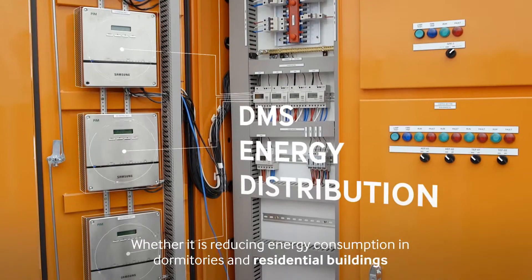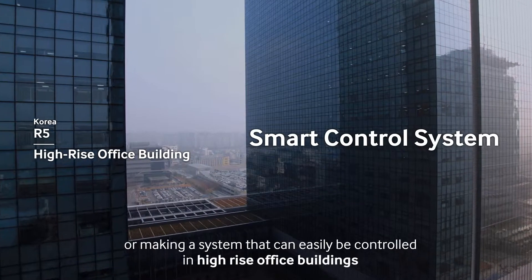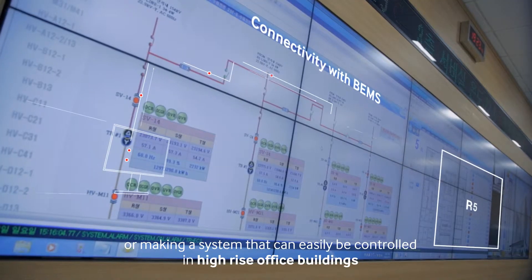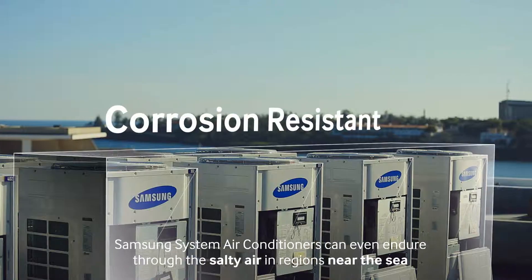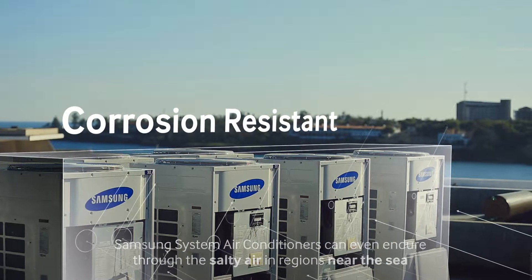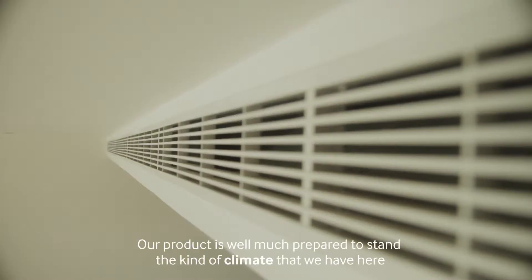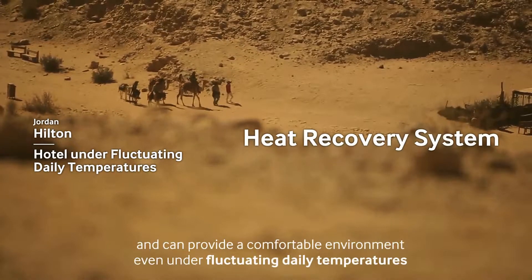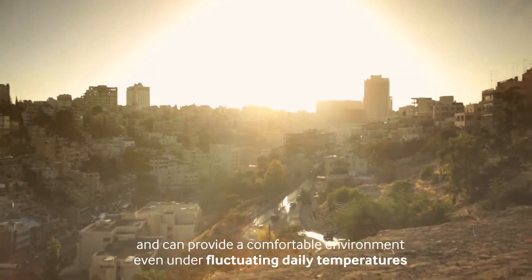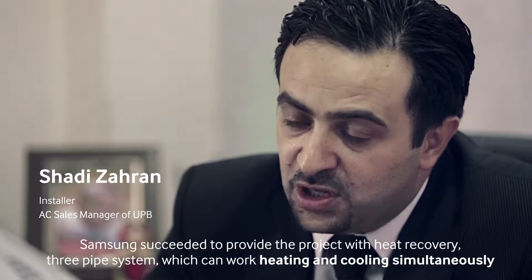Whether it's reducing energy consumption in dormitories and residential buildings, or making a system that can easily be controlled in high-rise office buildings, Samsung system air conditioners can even endure the salty air in regions near the sea. Our product is well prepared to stand the kind of climate we have here and can provide a comfortable environment even under fluctuating daily temperatures.